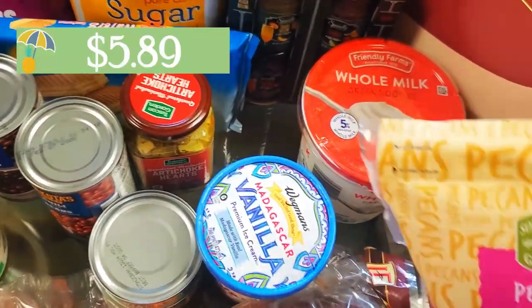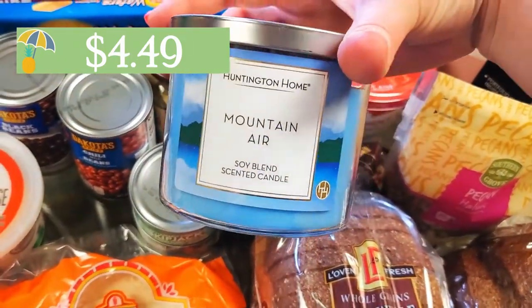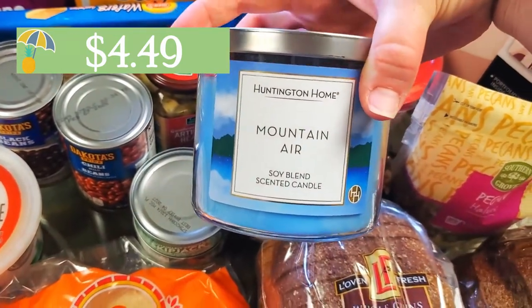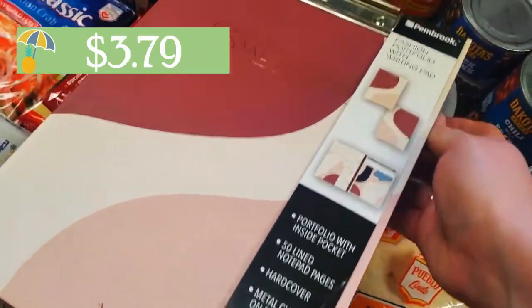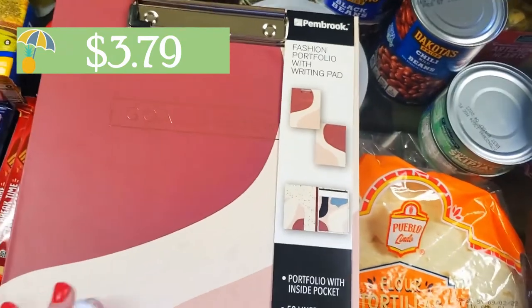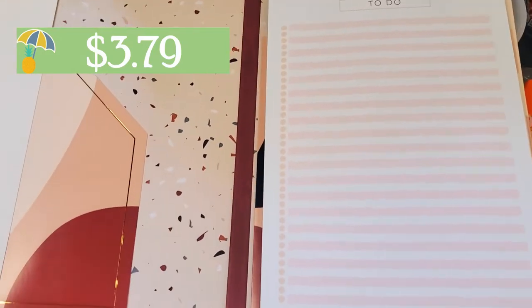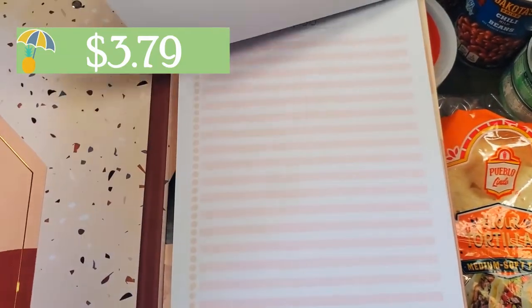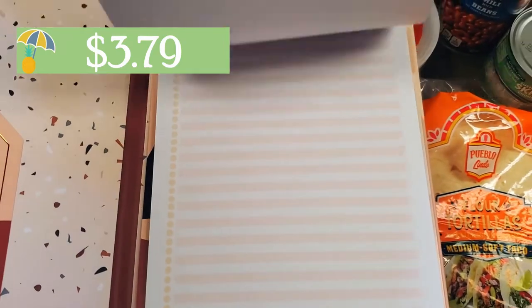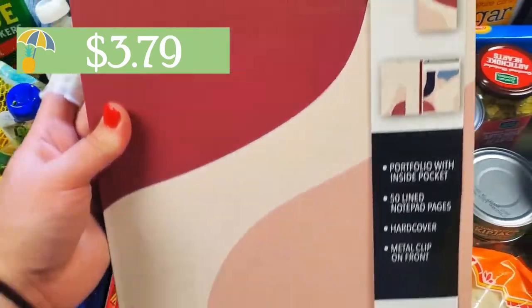A couple more things I grabbed from Aldi — I grabbed some pecans. I also picked up some candles; I've been buying the small candles a lot, but I realized I don't have any more of these big candles, so I grabbed the Mountain Air — it's a really fresh scent, very nice. And they also had these super adorable notebooks — they have a little clipboard on the front, as well as a to-do list. Some had lined paper, some didn't. It's got a little pocket too. If you need something to help keep you organized, I thought that was really nice.